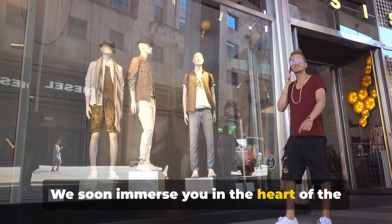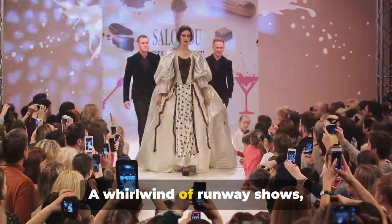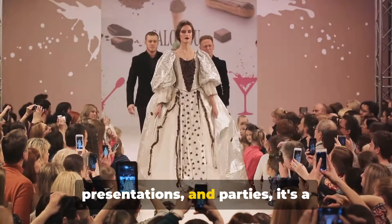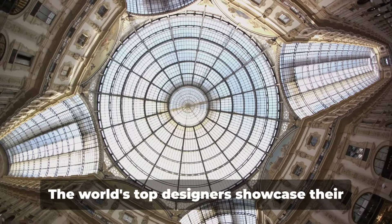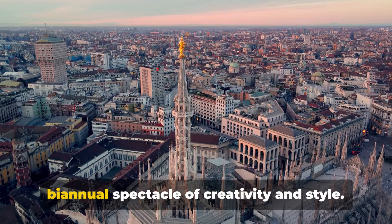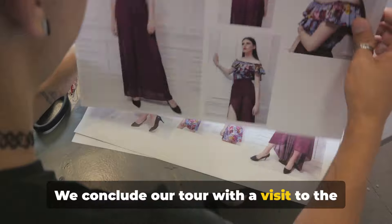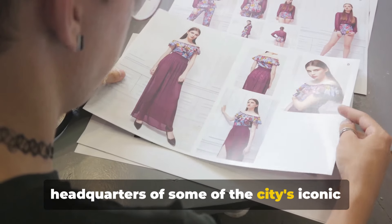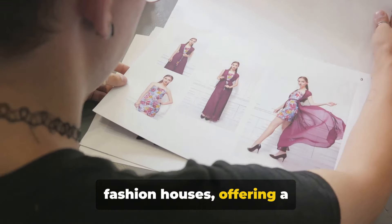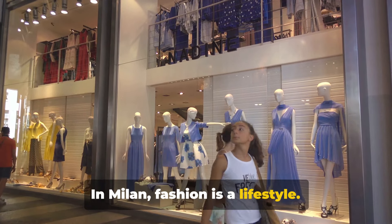We soon immerse you in the heart of the city's fashion scene at Milan Fashion Week. A whirlwind of runway shows, presentations and parties, it's a breeding ground for trends. The world's top designers showcase their latest creations here, making it a biannual spectacle of creativity and style. We conclude our tour with a visit to the headquarters of some of the city's iconic fashion houses, offering a behind-the-scenes look at the creative process. In Milan, fashion is a lifestyle.